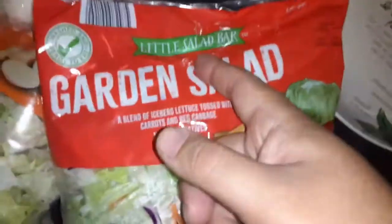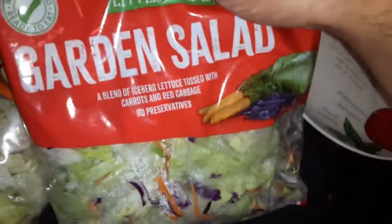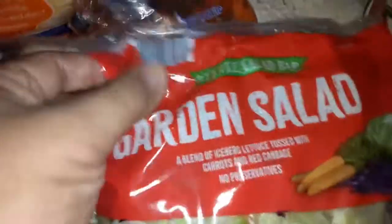Last but not least, we got this garden salad. I'm gonna add a salad bar garden salad blend of iceberg lettuce tossed with carrots and cabbage — no preservatives. Let me open this up real quick. You can't litter, okay guys.